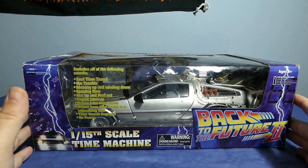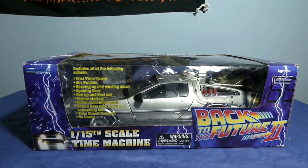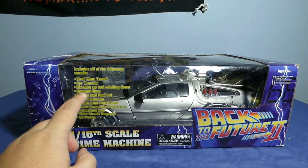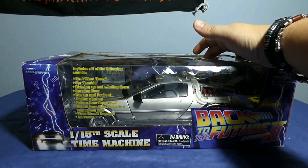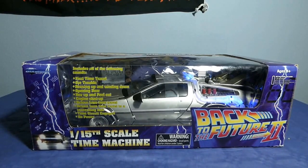Como podemos ver en esta parte, nos dice que es de la empresa Diamond Select, esa empresa que a mí tanto me gusta para comprar figuras de Marvel, de terror, etc. La verdad es que tiene bastante calidad en todos sus productos. Nos dice que tiene luces y sonidos, apertura de puertas y varios sonidos según vayas pulsando.